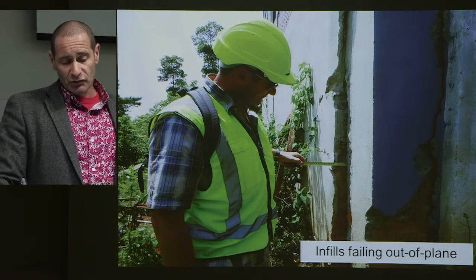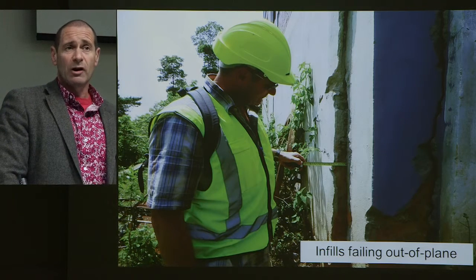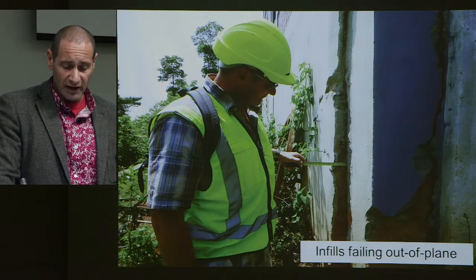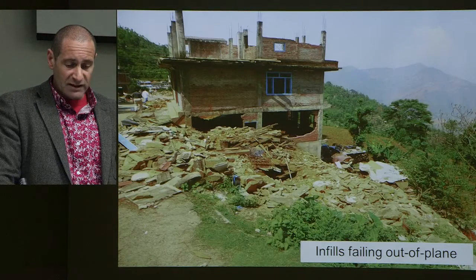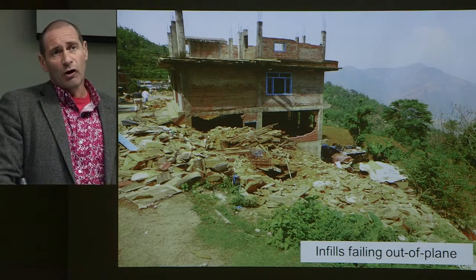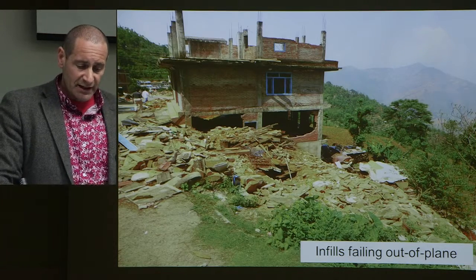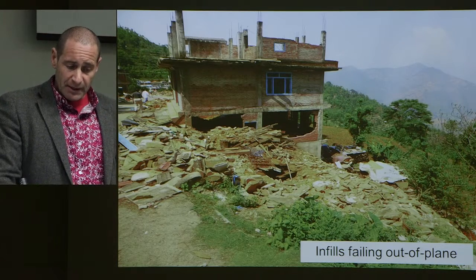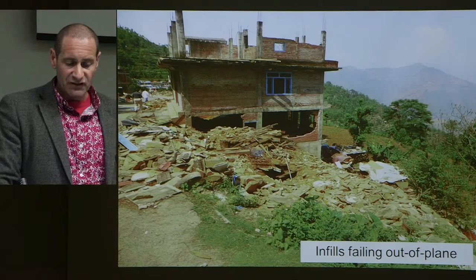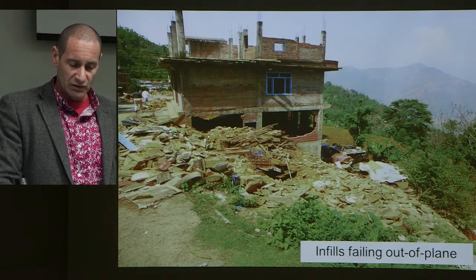On a sloping site there's a soil wedge behind a wall, and this is where the soil wedge punches out the infill frame. As we got closer to the epicentral region, we saw a number of infilled walls that had failed outward — out-of-plane failure. This will happen after a sufficient level of shaking, but we didn't see this to anywhere near the same extent in Kathmandu.